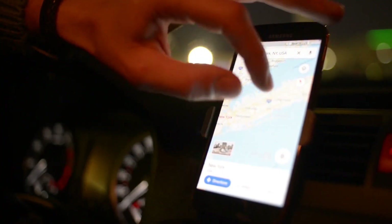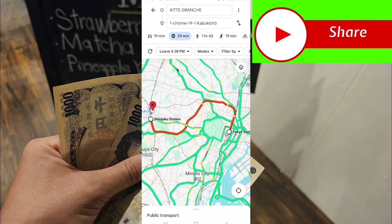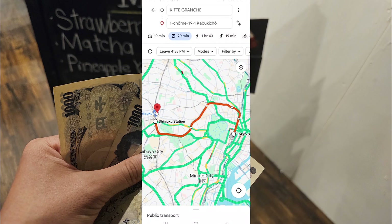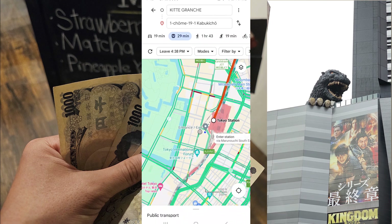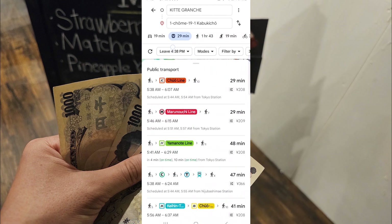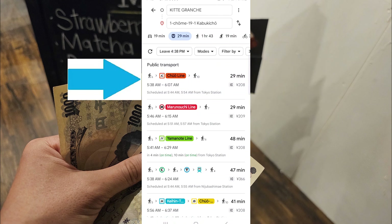Google Maps and Google Translate are your best buddies while you are in Japan. In your Google Maps, type in the address of your destination. I will use the Hotel Gracery Shinjuku as an example. Pull the menu up from the bottom to check your travel options. Here you will see the commute time and the fare amount.